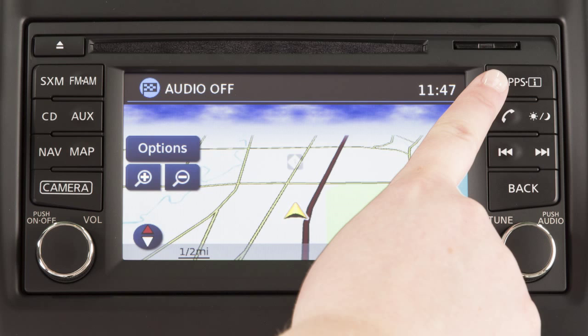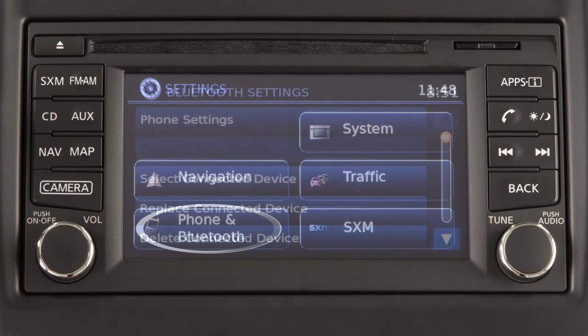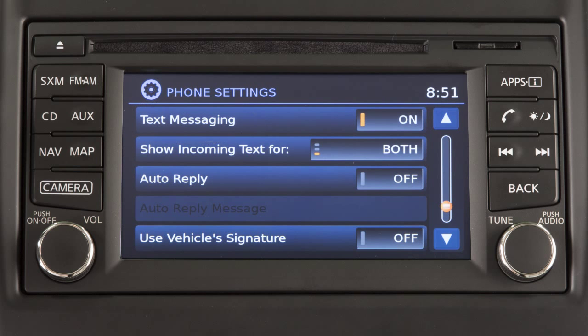To turn the text messaging feature on or off, press the apps button on the control panel. Touch Settings, then Phone and Bluetooth, then Phone Settings. Then touch text messaging to toggle the setting to on or off.